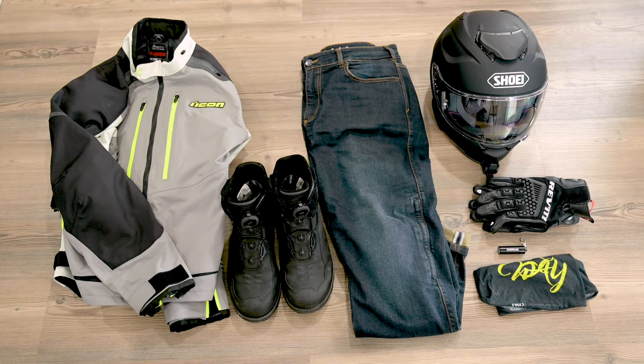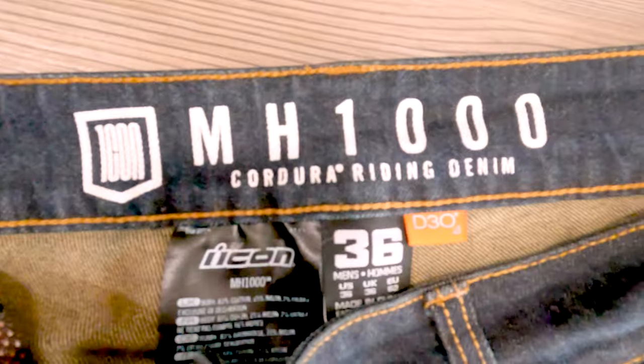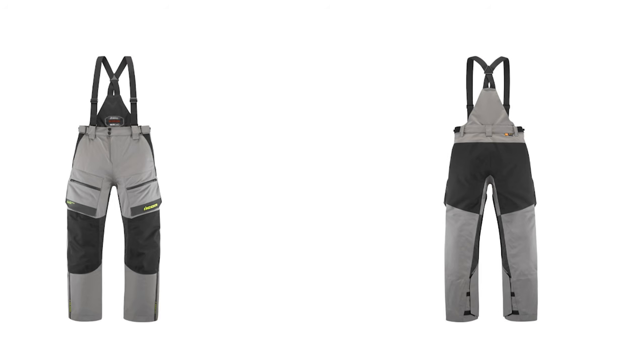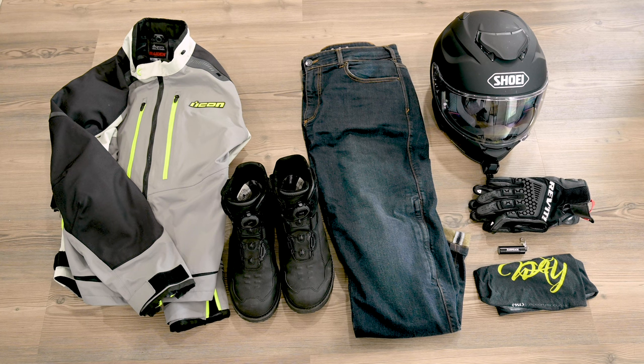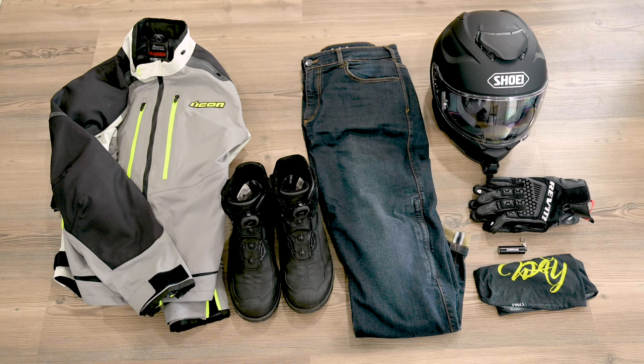Next there's the riding jeans. These are the Icon MH1000 riding jeans. I thought about getting the Raiden pants that go along with the jacket, but because I'm going to be doing so much more hot weather riding than cold rainy weather riding, hopefully, I decided to go with the jeans because they breathe a little bit better and they're a little more stylish off the bike as well. These are Cordura denim with Kevlar reinforcement, with D3O armor in the hips and the knees — plenty of protection with a little bit of stretch and breathability.